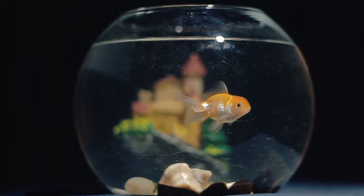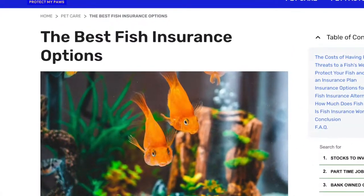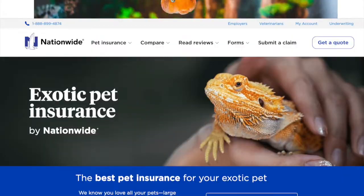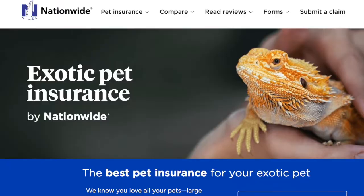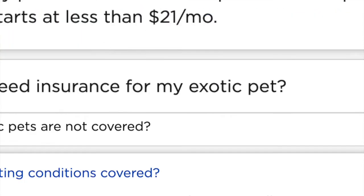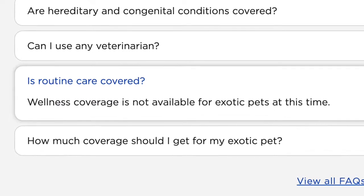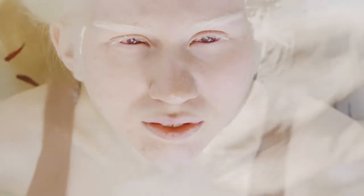Before you go and try to get on your goldfish's policy, it's worth noting that the Protect My Paws pet insurance review site points out one of the only companies that offers some sort of fish insurance is Nationwide, under its exotic pet plans. It costs less than 21 bucks a month, but it doesn't cover preexisting conditions, doesn't include wellness care, and it can only be used at a veterinarian. So unless you're that amphibian guy from The Shape of Water, you're gonna need your own policy and a real doctor.